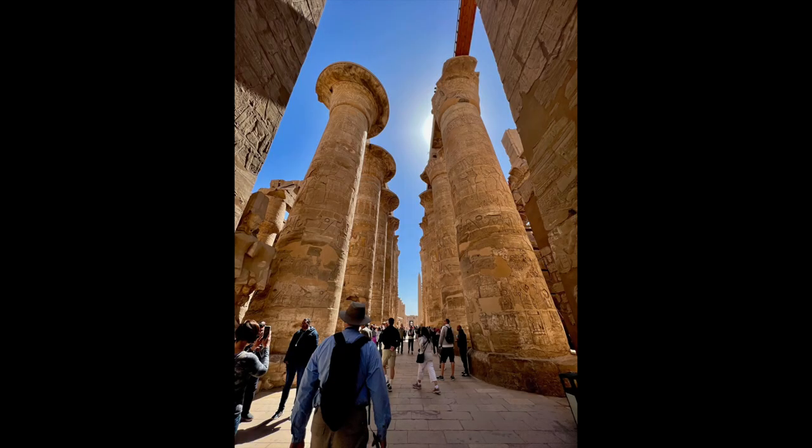Karnak is famous for its multiple immense columns and obelisks. These columns are part of the Great Hypostyle Hall, which consists of 134 columns arranged into 16 rows, with the largest columns down the center aisle. The word hypostyle means 'under columns,' and the area itself is 5,000 square meters, or 54,000 square feet in size.